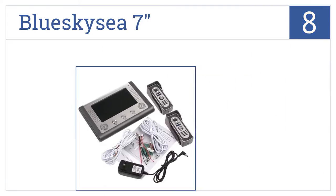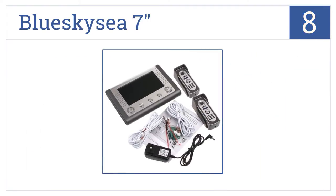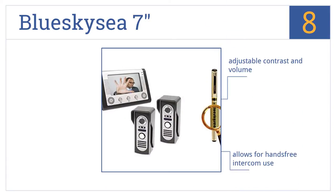Coming in at number eight, the Blue Sky C7-inch comes in one and two camera options so you can put one on the back door too, and uses a motion sensor to automatically turn on if someone approaches. It features adjustable contrast and volume and allows for hands-free intercom use. However, it can be difficult to install.